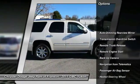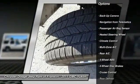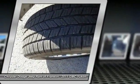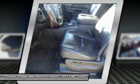Navigation system, power passenger seat, remote engine start, power lift gate, all wheel drive, steering wheel audio controls, traction control, stability control, tow hitch, air conditioning.